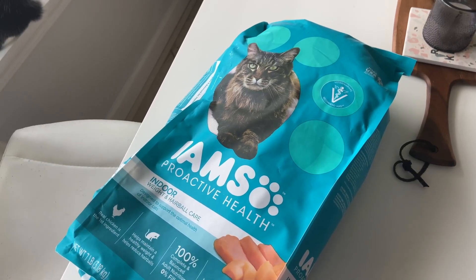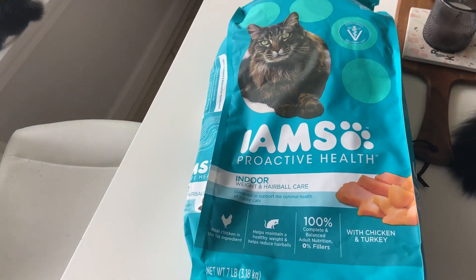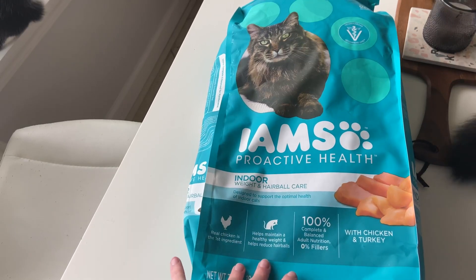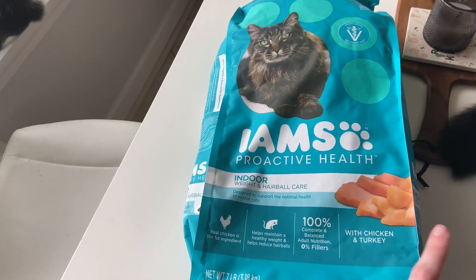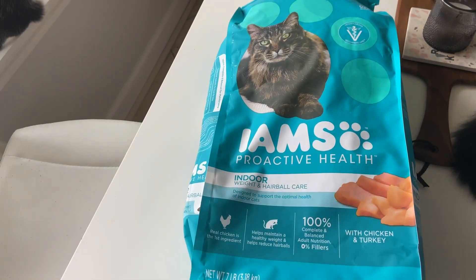It's 100% complete and balanced adult nutrition with zero fillers, which is really great because I feel like cat food nowadays has so many fillers in it, and that's obviously not good for their health. But this one is designed to support the optimal health of indoor cats. The real ingredient is chicken, which is the first ingredient, and it is made with chicken and turkey. It's really great that they use real chicken so they're not getting artificial food.